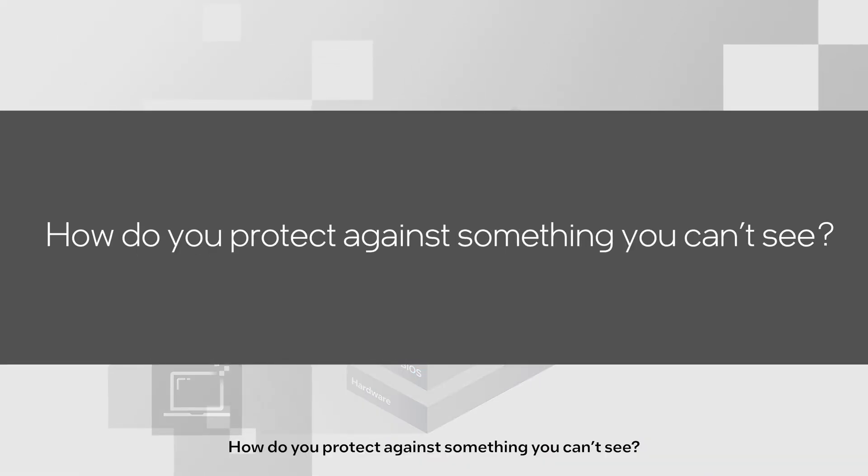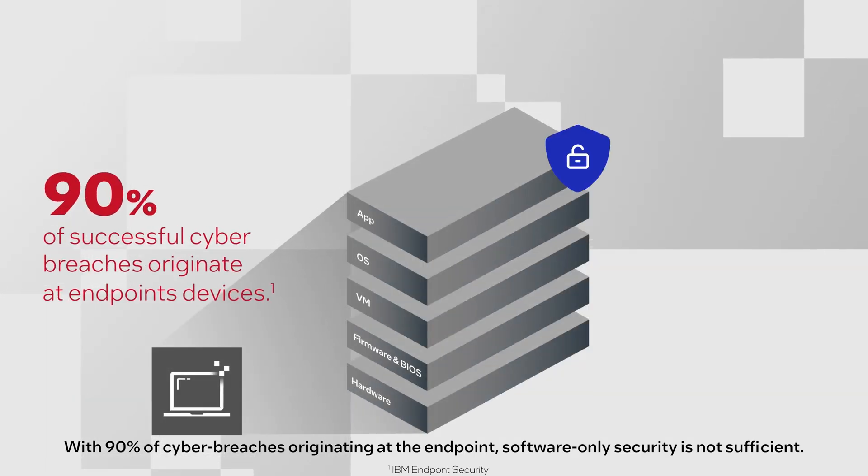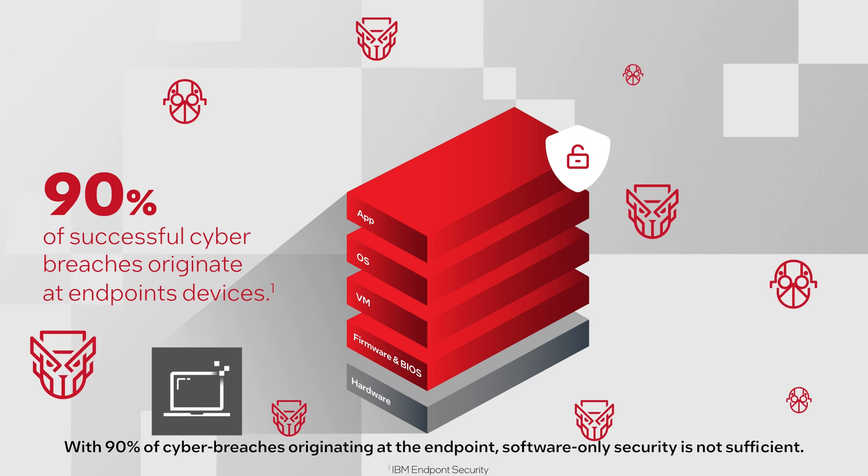How do you protect against something you can't see? With 90% of cyber breaches originating at the endpoint, software-only security is not sufficient.